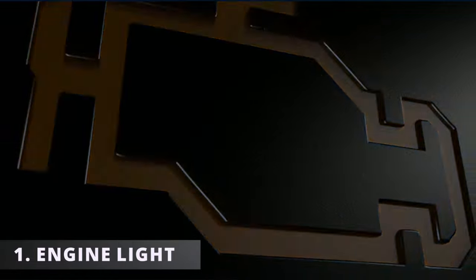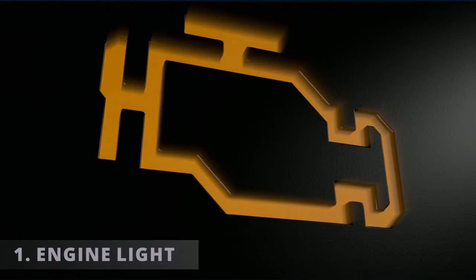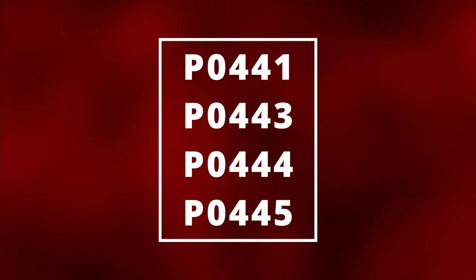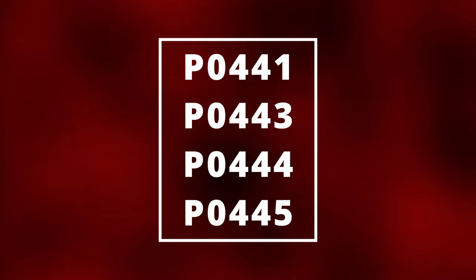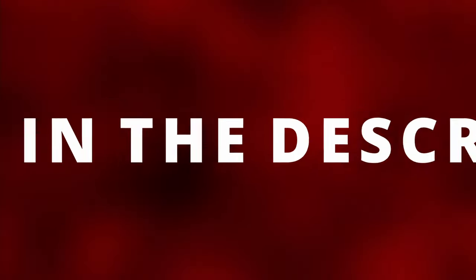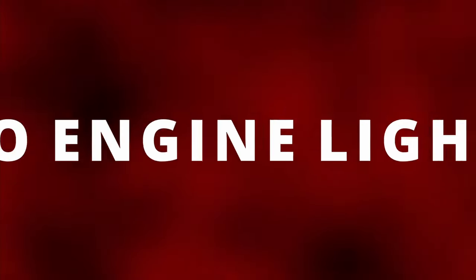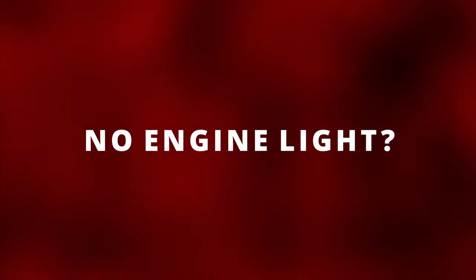The first symptom of a bad purge valve is having your check engine light on. Here's some codes that might pop up. You can read these codes by going to the parts store near you and they'll most likely do it for free. Or you can buy the scanner that I have, linked in the description below. Now you can still have a faulty purge valve with no check engine light, so let's move on to the next symptom.